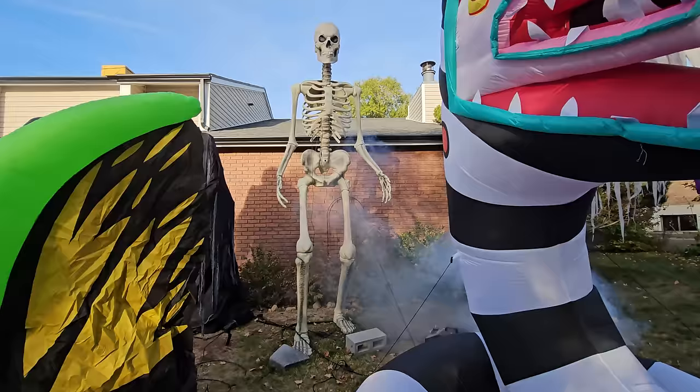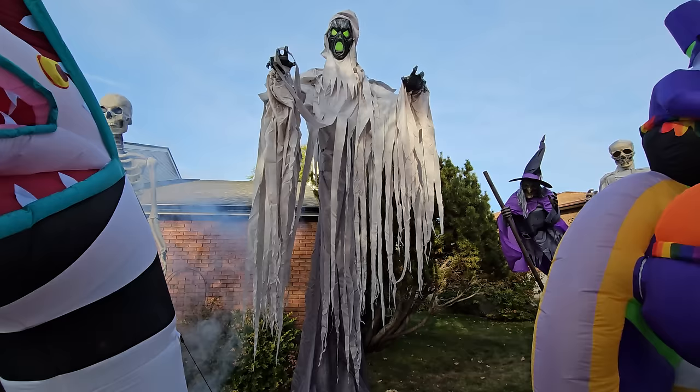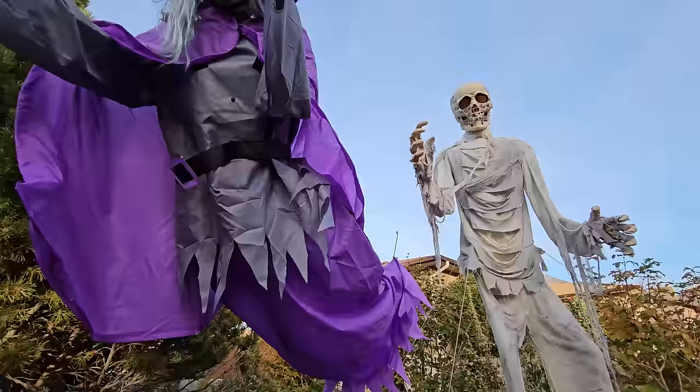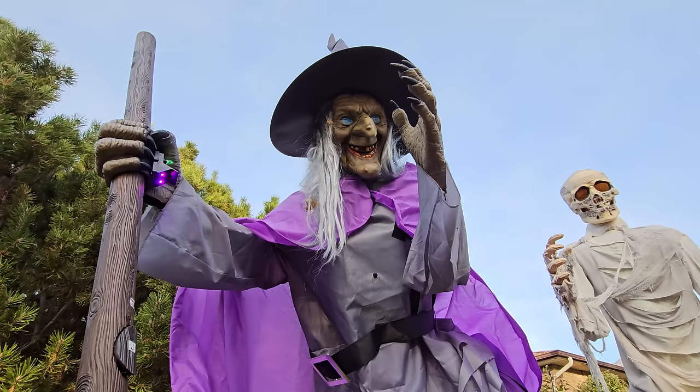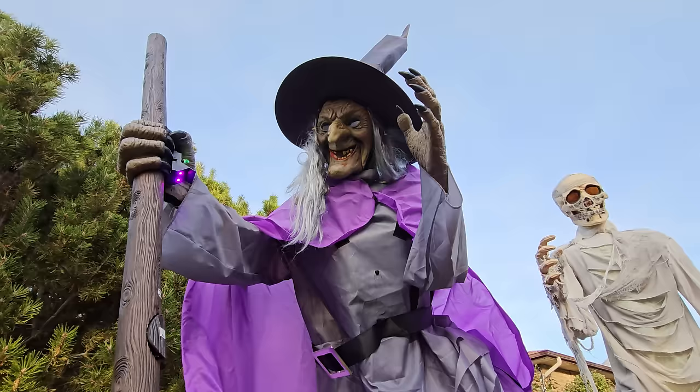Here's some fog, some more fog. We've got the 15-foot phantom here looming. And we've got the 12-foot witch. Her volume's a little low. She's awesome.